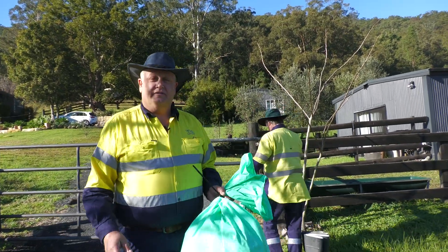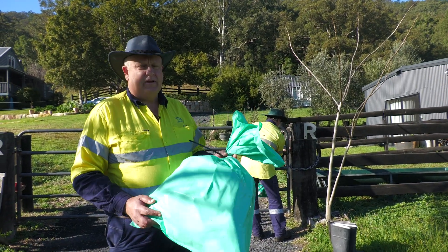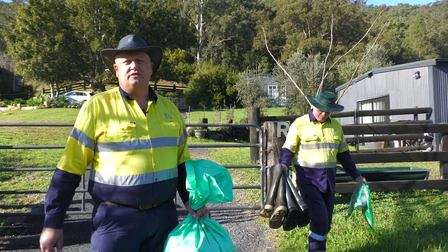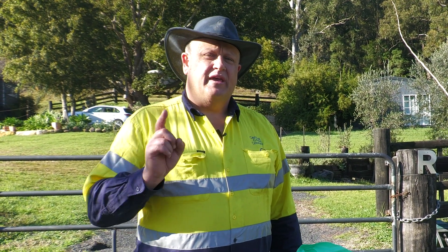That's Parthenium weed. You've seen how it got here and you've seen how we control it. Our suits have also been bagged up and are going to the tip. Our boots have been washed and we're moving off site. Please keep an eye out for this weed — we've only got one small location out here and we don't want any more of it. If you have chickens particularly, please keep an eye out for it, and be weed smart.